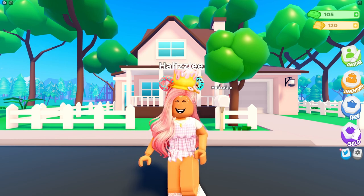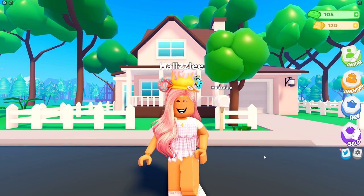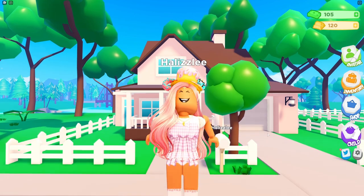Hi guys, welcome back to another video. Today I am back in Parenthood, and we're going to be going over the new ziplining update. Make sure to hit that subscribe button and let's go ahead and get into the video.